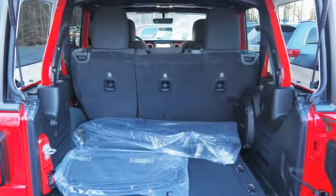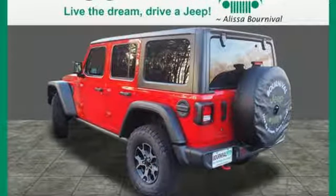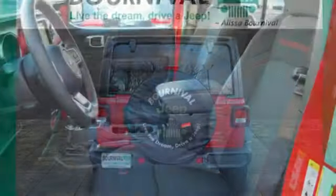Turbo inline four-cylinder engine. Dual zone climate control. Integrated navigation system with voice activation. Configurable instrument gauges. Heated steering wheel. Wi-Fi hotspot.